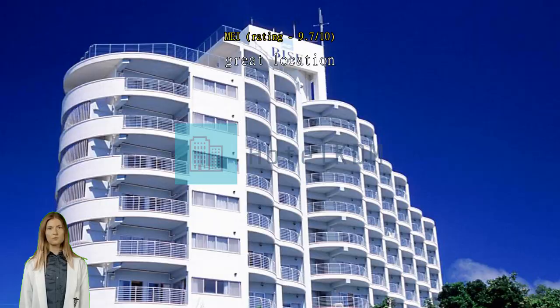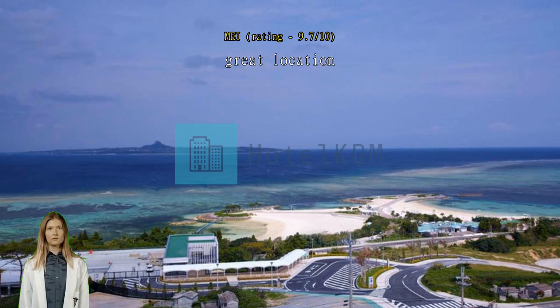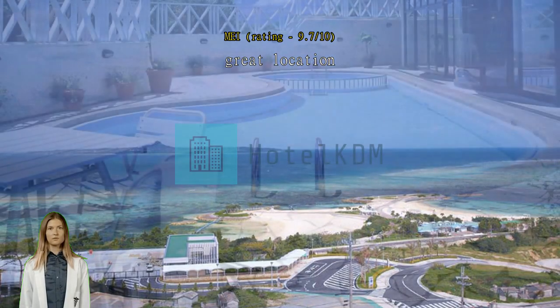Old building but clean and tidy. Location is good. Nearby Ocean Park with a few minutes walk.